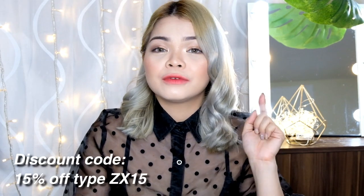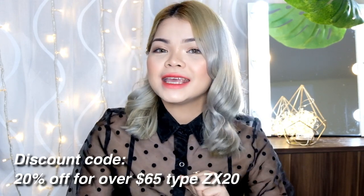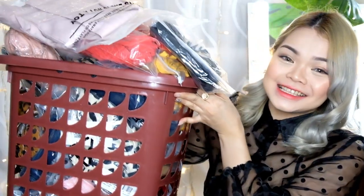Kung hindi nyo pa napapanood yung first haul natin from Yoins, ilalagay ko na lang yung link sa description box. I'm so happy kasi binigyan nila ulit ako ng chance to try on their clothes and I'm so excited na i-share ito sa inyo. Itong mga kinuha kong items is magagamit nyo sa mga holiday ganops nyo. If ever na meron kang magustuhan sa mga ipapakita ko, meron kaming discount code for 50% off — type ZX15. And if over $65 naman yung in-order mo, meron kang 20% off, just type ZX20.